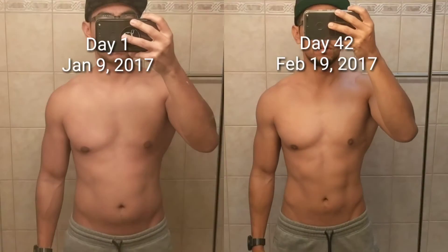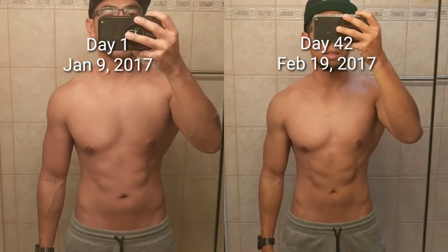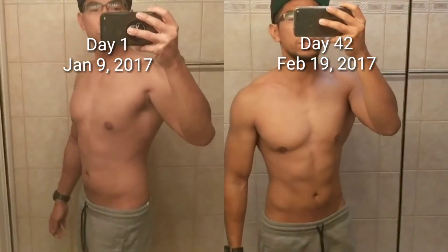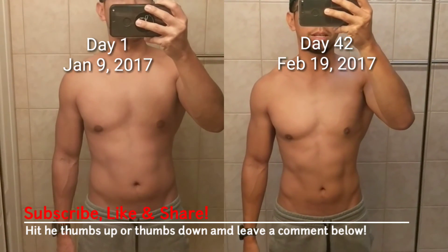Alright everybody, have a great weekend. Have a happy Presidents Day — if you have the day off tomorrow, I do. See you guys later. Peace. And this is me relaxed, and this is me flexed. Relaxed and flexed. If you have any comments, questions, or suggestions, leave them down below. Smash that like button and don't forget to subscribe to my channel if you haven't done it.